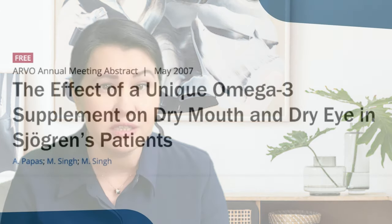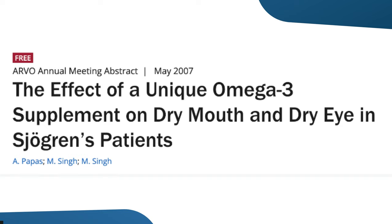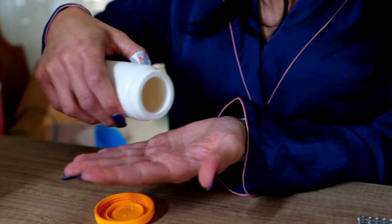When it comes to dry mouth, omega-3 fatty acid supplementation showed mixed results, with some studies reporting that the use of these supplements helped, while others showed that it did not help stimulate saliva flow. You may still try to use the supplements for about 3 to 6 months, and if you see improvement with no side effects, you may continue. If you do not see any improvement in 6 months, then stop using these supplements.